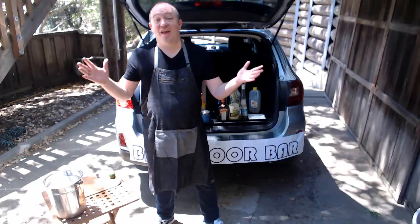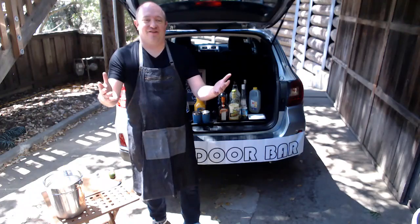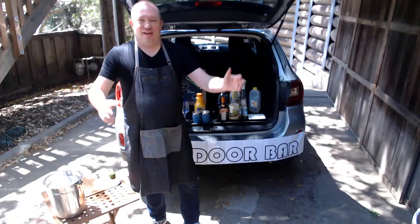Hey there, welcome to another episode of In David's Kitchen. As you can see, we're actually not in the kitchen — we're at the backdoor bar. This is a viewer request. Tyler and I ran the backdoor bar at a family reunion up in Montana, so thank you so much, keep sending those requests in. Some great bar recipes today, and it's actually my birthday, so what better way to kick off my birthday than to do some drinks and teach you guys a few of my favorites.